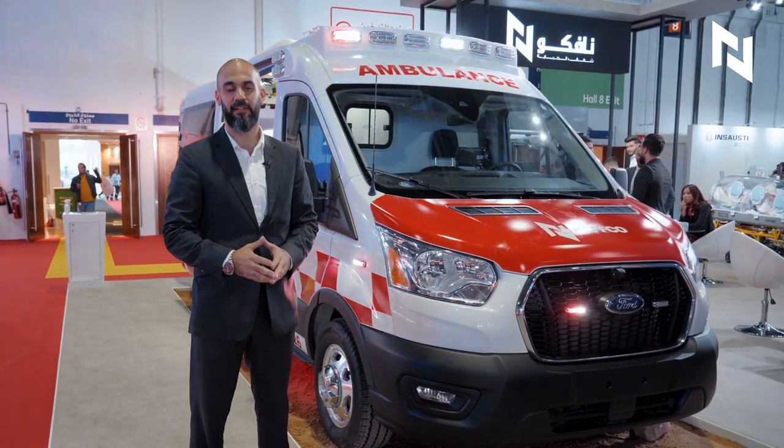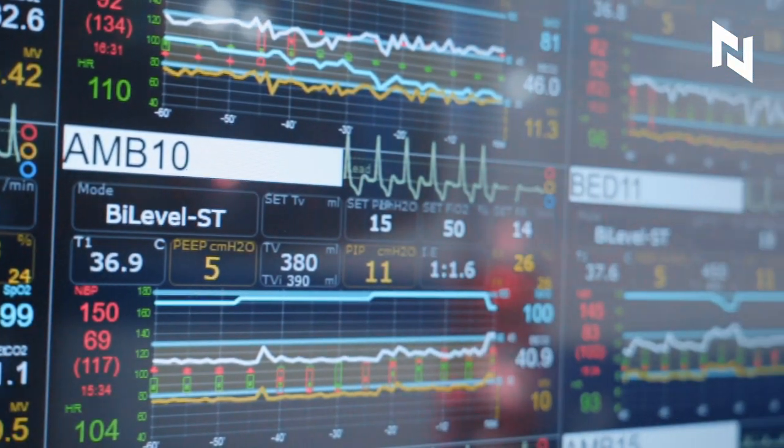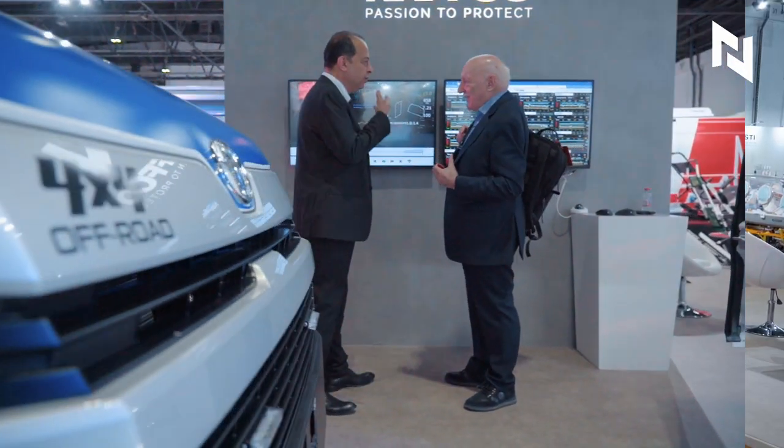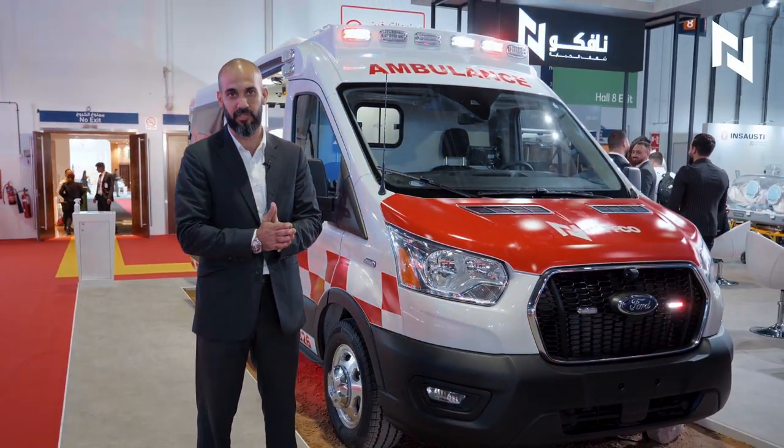Welcome to NAFCO stand at Arab Health 2023. Today we are showing the latest technology inside our ambulances, where the hospital and doctors can monitor the vital signs of their patients while transporting to the hospital.